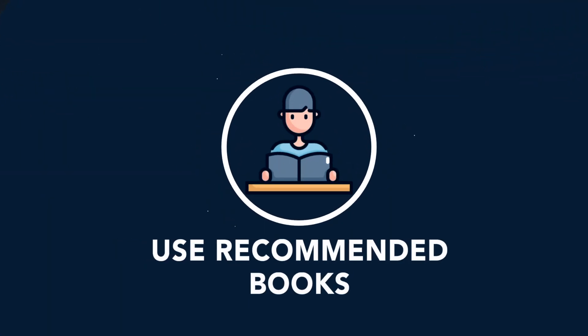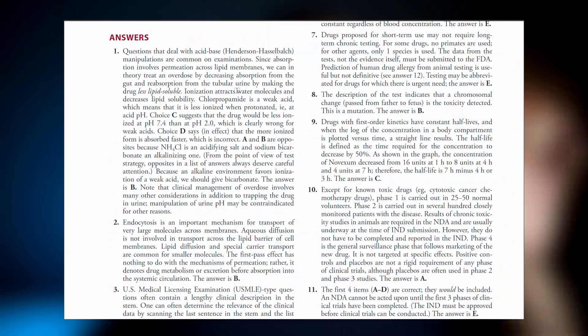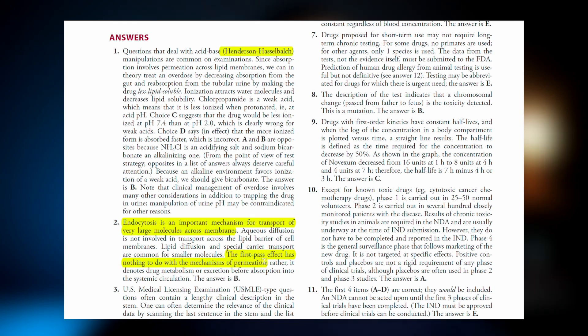One of the resources I used when I was in medical school was Katzung's Basic and Clinical Pharmacology. When studying for board exams, I used the Katzung Examination and Board Review, which has end-of-chapter questions with answers and explanations, so you can practice with active recall to check whether you really understood and remembered what you just read.